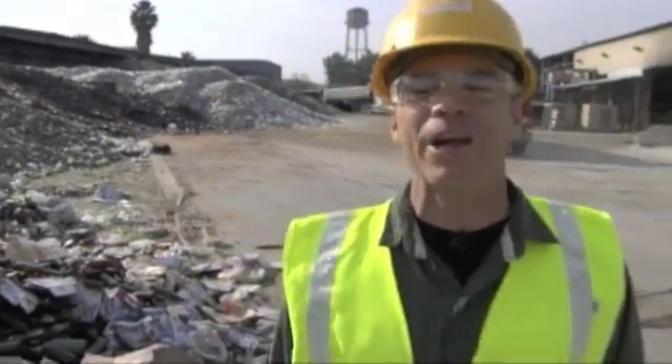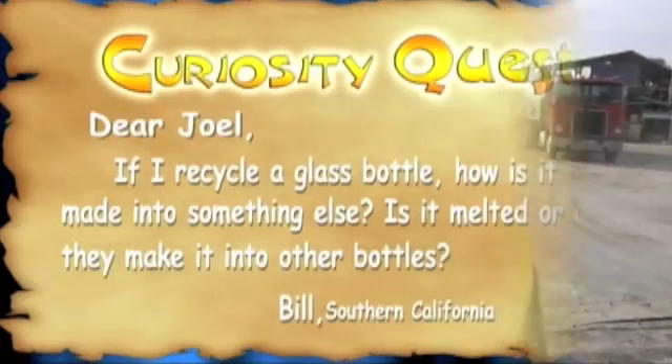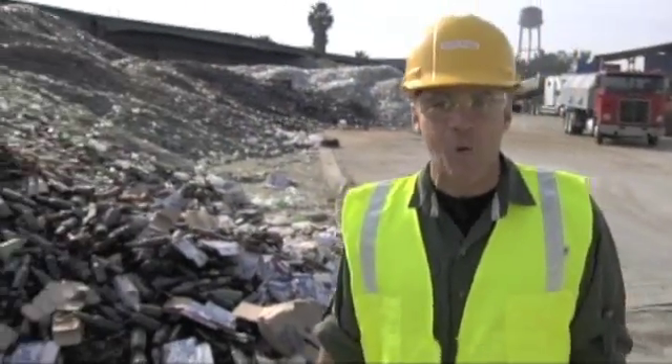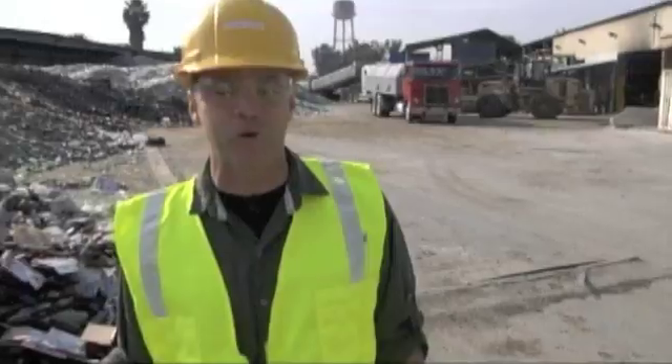the show that explores what you, the viewer, are curious about. Today our quest setter comes to us from Bill in Rancho Cucamonga, California. Bill wrote: 'Dear Joel, I'm curious — if I recycle a glass bottle, how is it made into something else? Is it melted, or do they make it into other bottles?' Well Bill, because of you, on today's episode of CQ Goes Green we're going to explore the process of recycling glass. Let's get started.